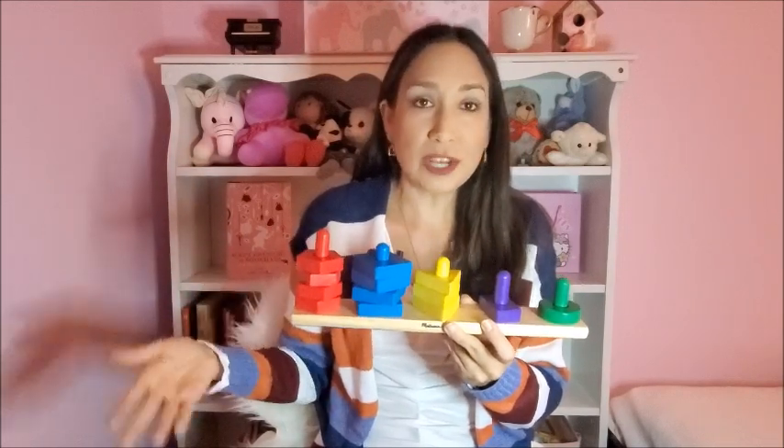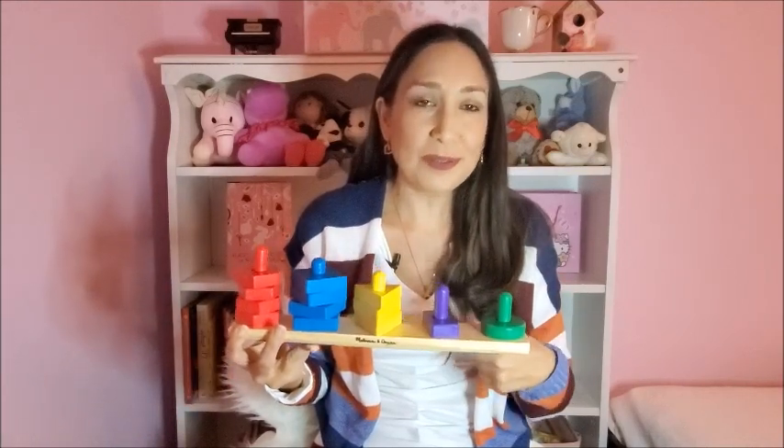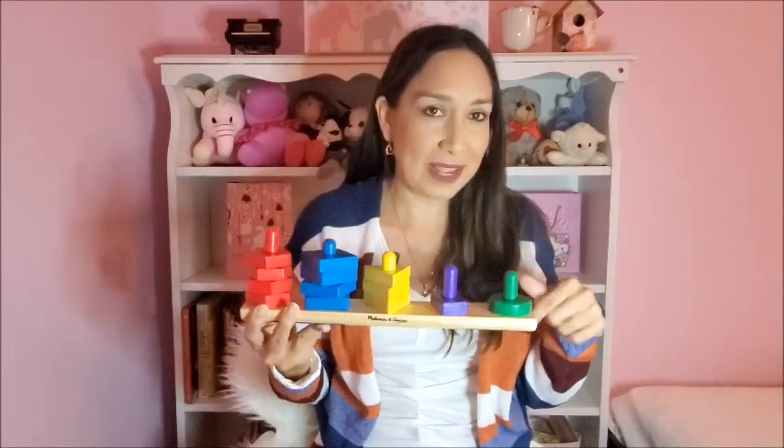It's perfect for color and shape recognition as well as counting. My daughter Olivia really likes playing with this — she's two years old and she plays with this a lot. I'll show you a little video of her playing with it.